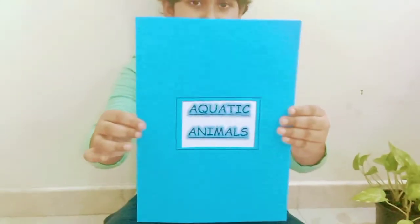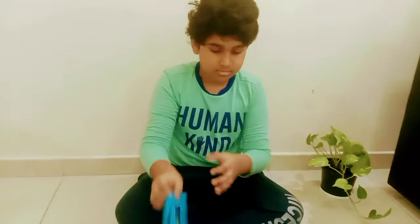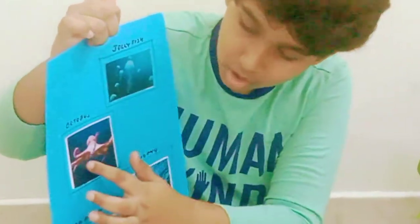Then Aquatic Animals: Jellyfish, Octopus, Dumdum, Seahorse.